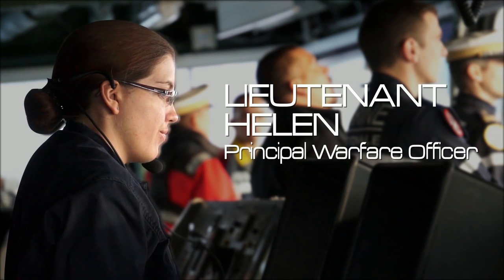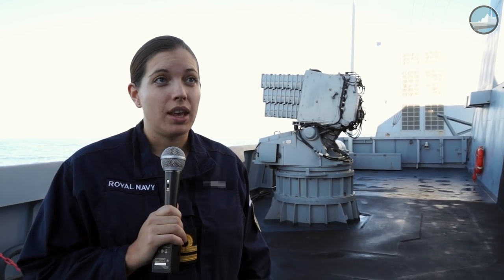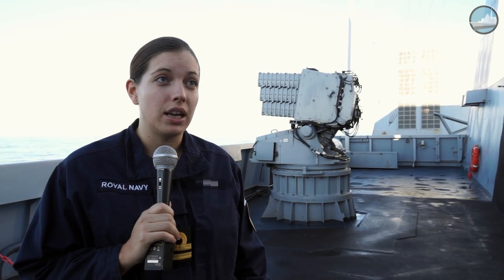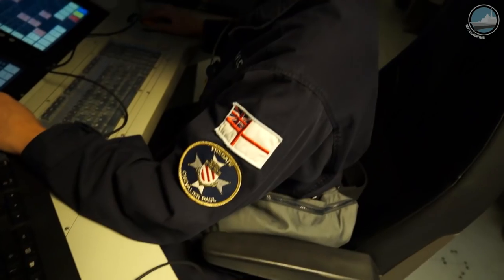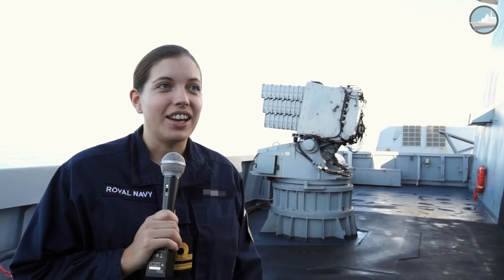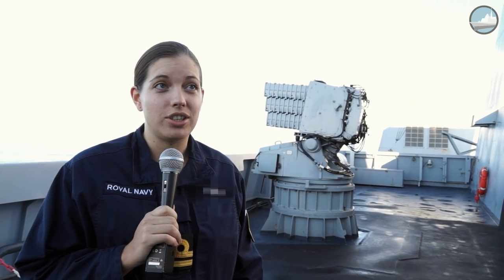I'm here as part of the bilateral exchange set up in 2010 after the Lancaster House agreement. I'm the first British officer to come on board in the role of principal warfare officer. I started my training at Saint-Mandrier in France in 2015 and joined the ship in June 2016.